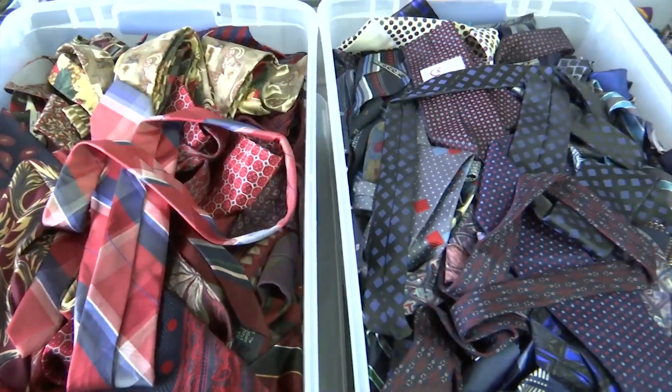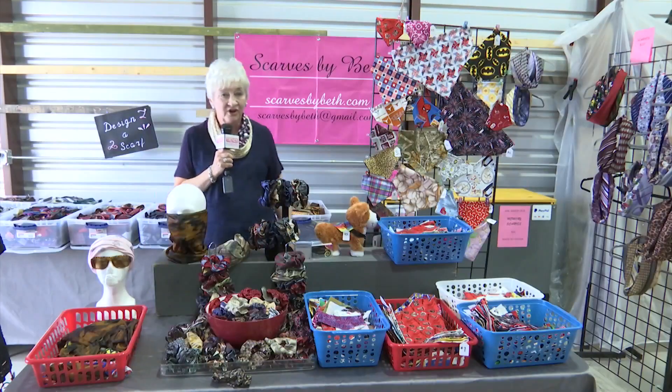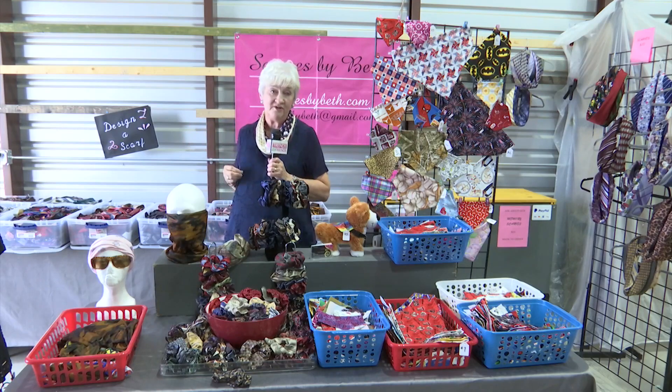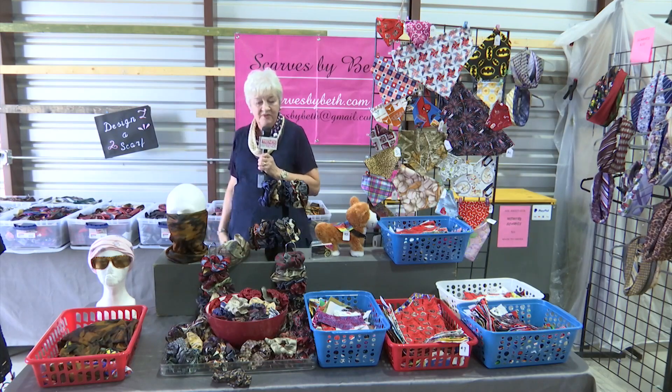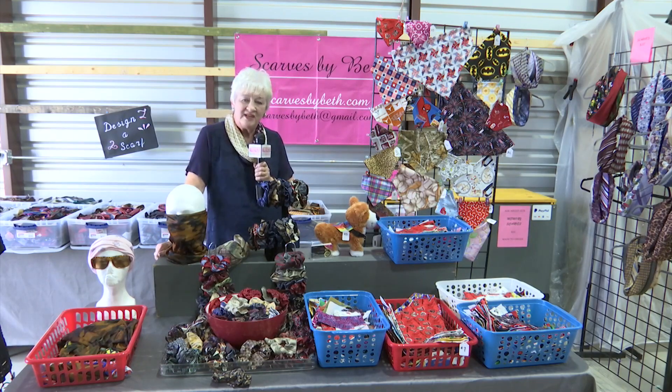If someone doesn't find a scarf they like, I have a Design Your Own scarf option. If you know what's in your closet better than I do, you can come and pick out five ties, and I'll sew it together and make you a scarf. Or if you have a tie from a loved one, you can put it together that way too.